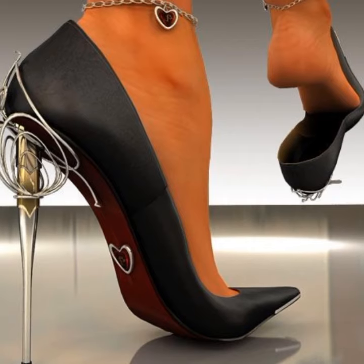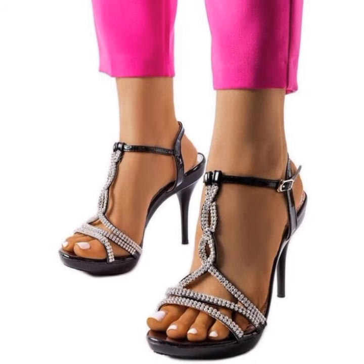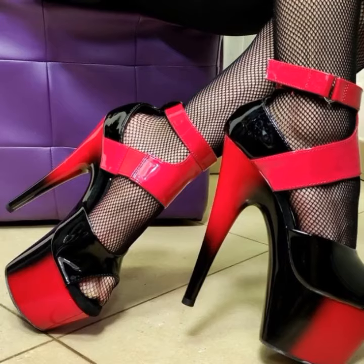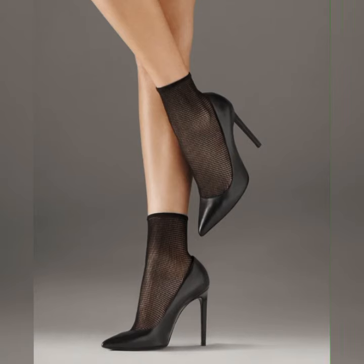For a more relaxed and comfortable look, try pairing your lace socks with block heel sandals. The chunky heels provide stability and support while the lace socks add a touch of femininity. This combination works great for both casual outings and everyday wear.